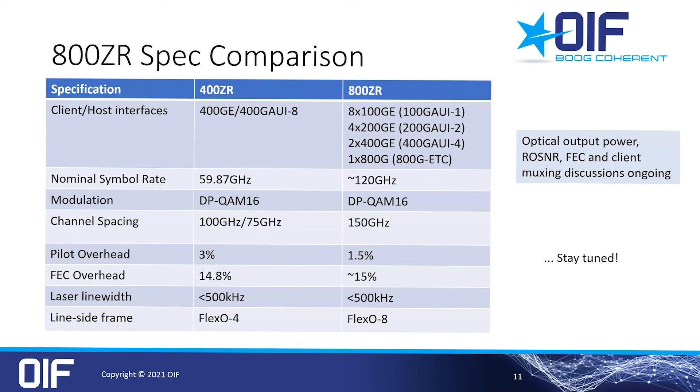Some key 800ZR specs that the group has agreed on so far are shown here in comparison to 400ZR. The symbol rate will be doubled compared to 400ZR to 120 GBaud, still using DP-QAM16 modulation. 800ZR supports 32 channels at 150 GHz spacing. The FEC is not decided yet but will have 15% overhead, and the frame format, pilot overhead, and other parameters are still under discussion.